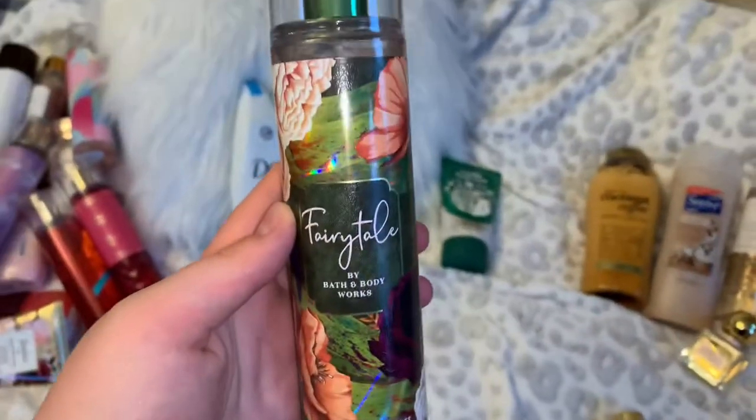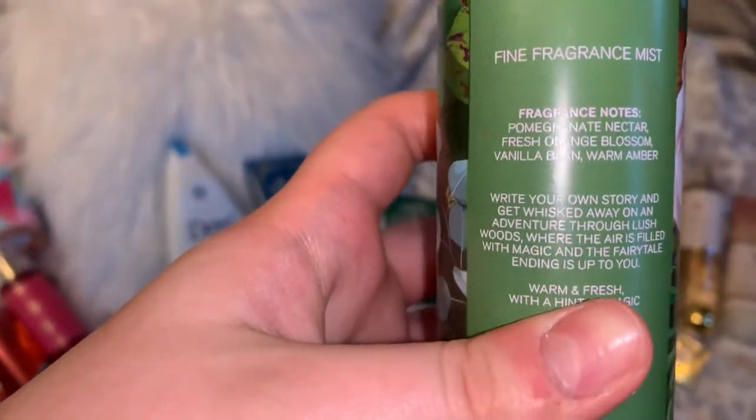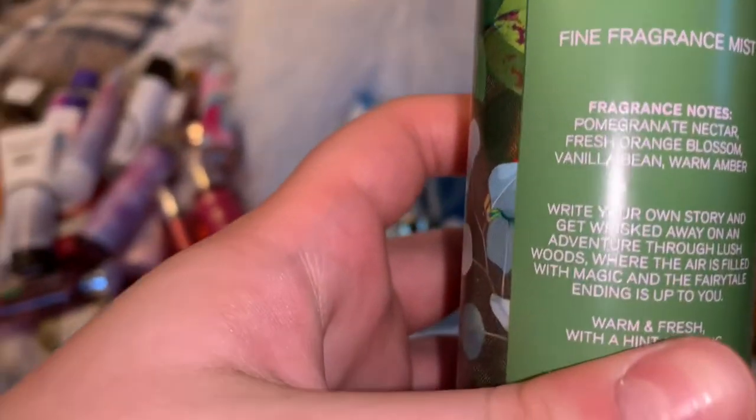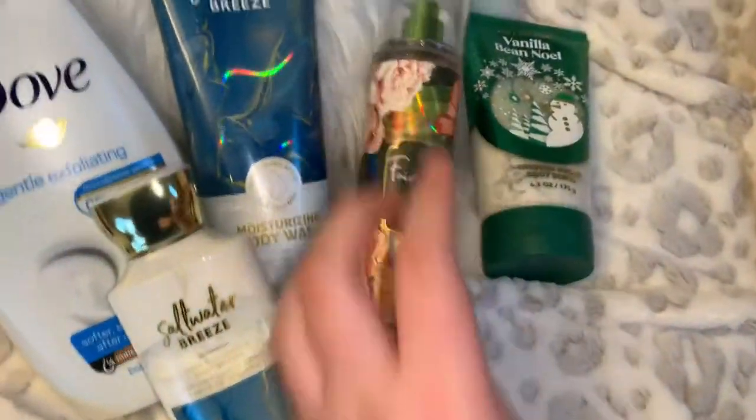We're topping it off with the Fairy Tale fine fragrance mist — notes are pomegranate nectar, fresh orange blossom, vanilla bean, and warm amber. The vanilla bean ties in with the Vanilla Bean Noel, and the orange blossom goes with the fresh floral saltwater breeze vibe. All together this makes a beautiful fragrance pairing.